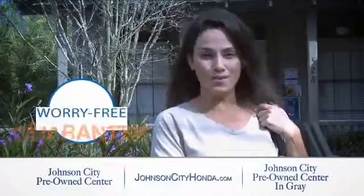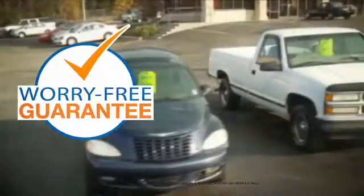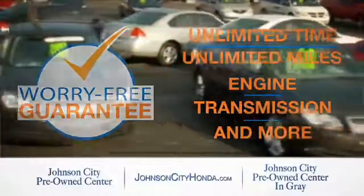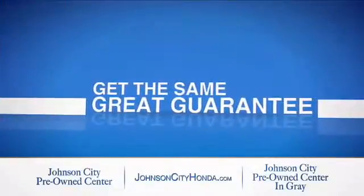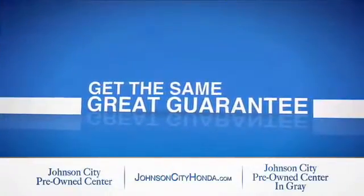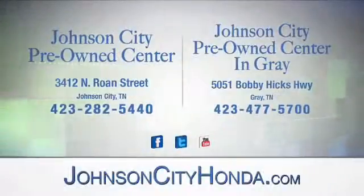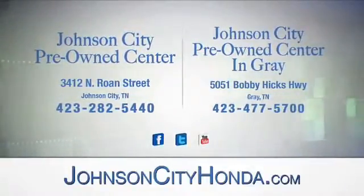Johnson City Honda took the worry out of buying a pre-owned vehicle and gave me a worry-free lifetime guarantee. Buy your pre-owned vehicle worry-free at Johnson City Honda because our pre-owned vehicles come with a worry-free lifetime guarantee. The same great guarantee that comes on all our new Hondas is now on every pre-owned vehicle too. Look for the orange check and make sure you're getting the exclusive worry-free guarantee at Johnson City and our new Johnson City Pre-Owned Center in Gray.